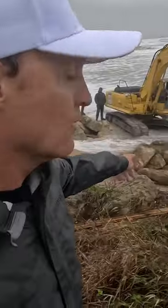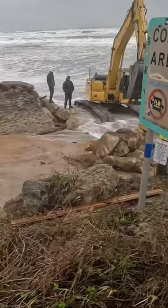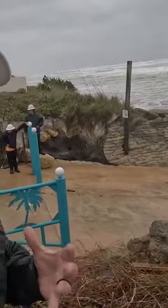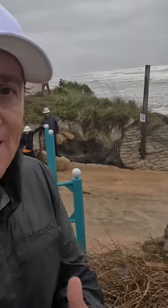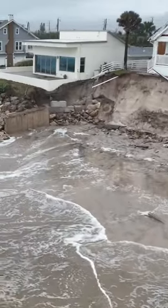Volusia County is bringing tons of rocks to try and move in there and protect these homes the best they can. Unfortunately, this is the highest tide cycle of the season coinciding with Nicole's landfall.